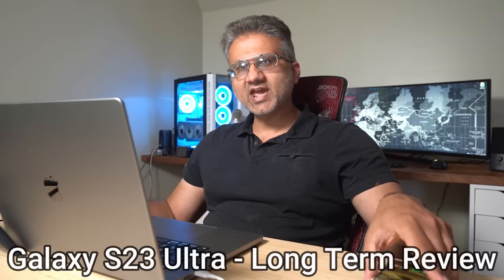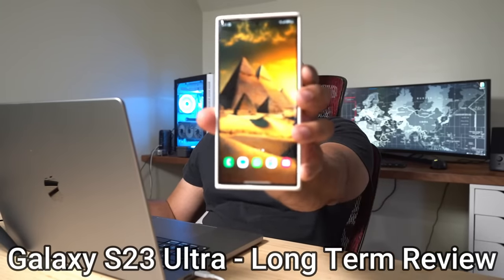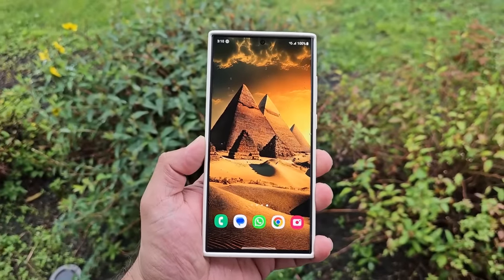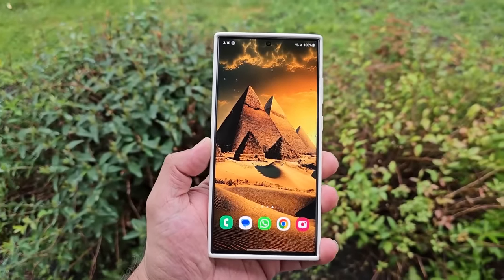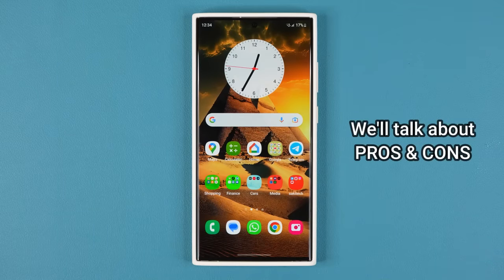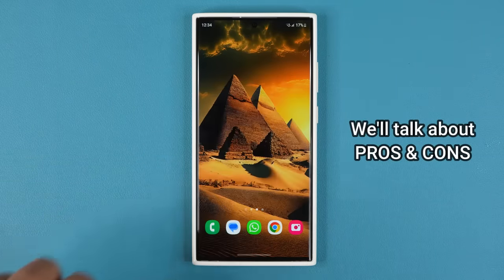Hey guys, Saki here from Saki Tech Head. In today's video we are going to be doing a long-term review of the Samsung Galaxy S23 Ultra. I'm going to specifically focus on all the things that I like and also mention a couple of cons about this smartphone. So let's dive in and get started right away.